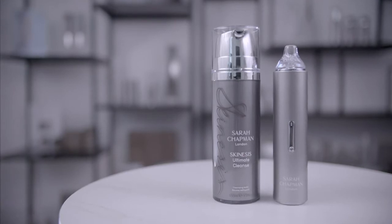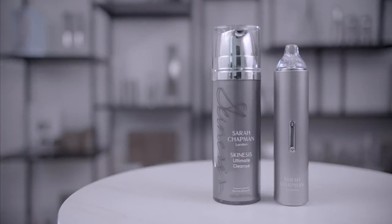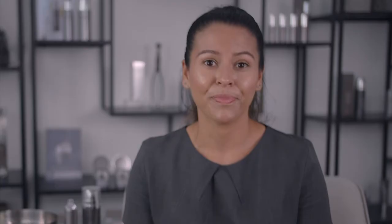Sarah Chapman has created a unique device that allows you to experience professional standard extraction at home. It helps with smoother and clearer skin with the coveted Skinnesis Clinic results.